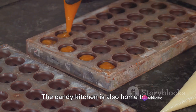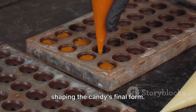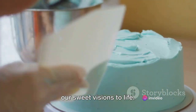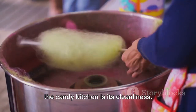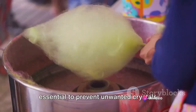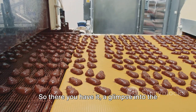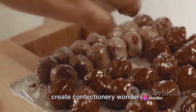The Candy Kitchen is also home to an assortment of moulds, cutters and wrappers, each playing a vital role in shaping the candy's final form. From the simplest square to the most intricate design, these tools help bring our sweet visions to life. A clean, controlled environment is essential to prevent unwanted crystals from forming in the candy, ensuring a smooth, flawless finish. A glimpse into the Candy Kitchen — a place where sugar, spice and everything nice come together to create confectionery wonders.